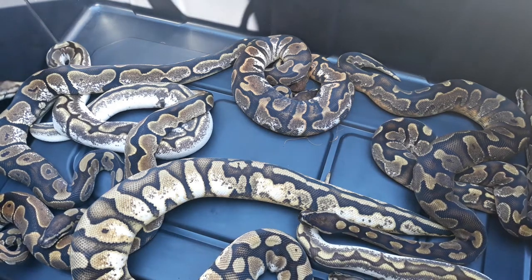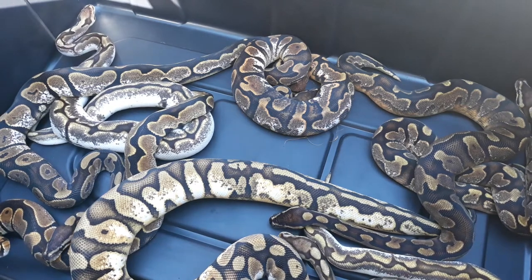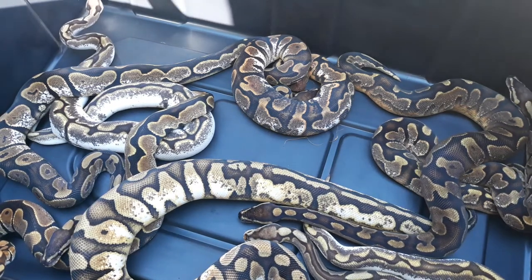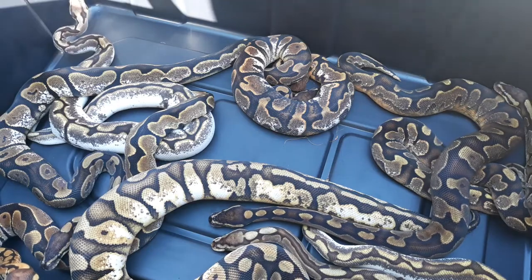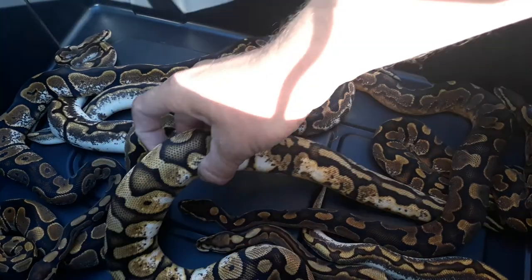What's up guys, it's Andrew with Serpent King. We're going to go over some of the calicos that I found last week. Didn't really go through them very much. Just some of the updates from the babies we had this year. We'll start off with the first one.